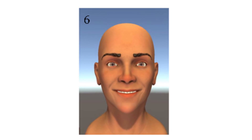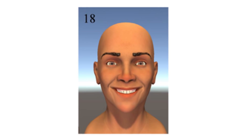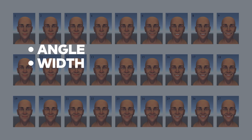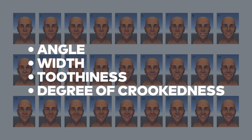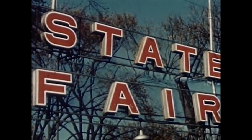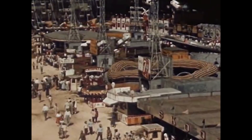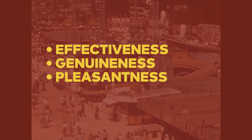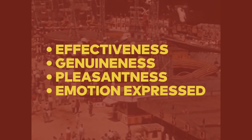The researchers had an artist create 27 different smiles on a computer-animated face, varying the smile's angle, width, toothiness, and degree of crookedness on each face. 802 people at the Minnesota State Fair then rated each one based on its effectiveness, genuineness, pleasantness, and the emotion expressed.